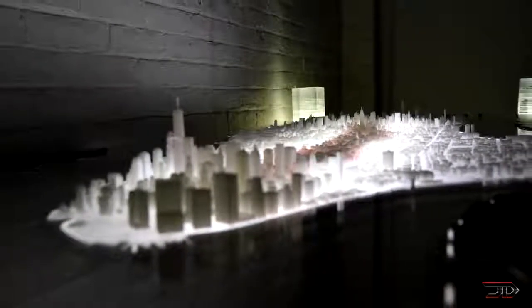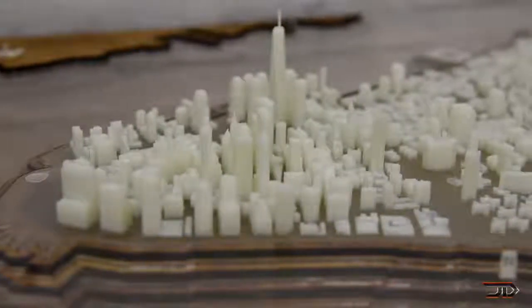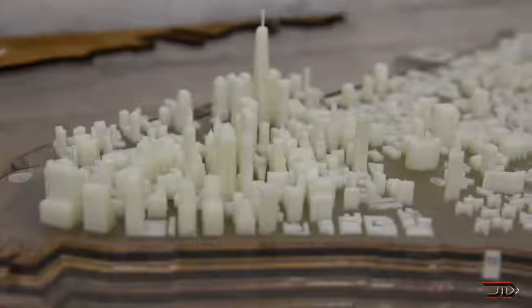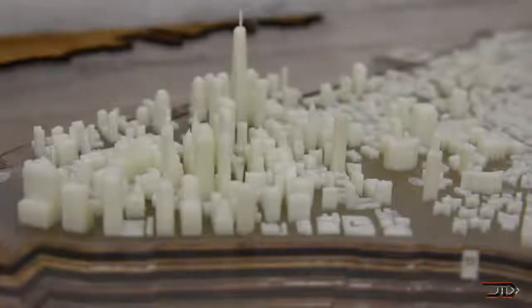Cap models of each individual building were made using 3ds Max, Rhino, and Adobe. Each model was then 3D printed with acrylic and glow-in-the-dark filament, making a unique replica of the real city. The talented artist has even created 3D models of Hong Kong, Rome, and even Venice.